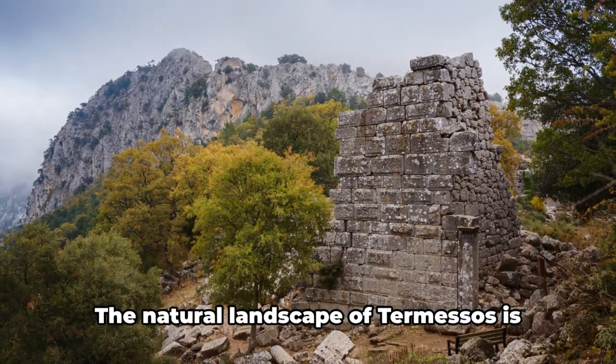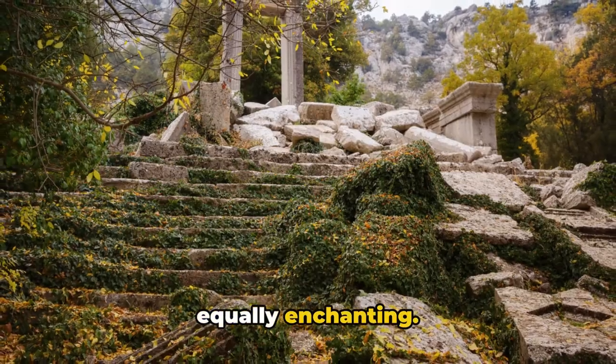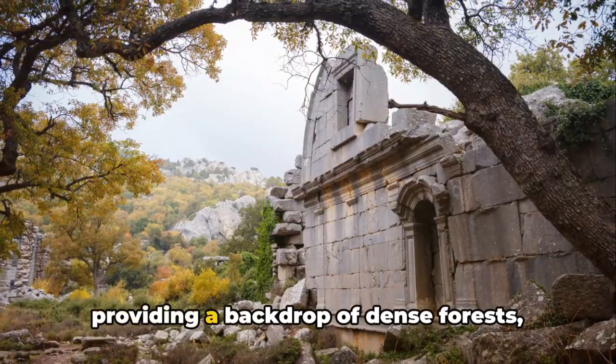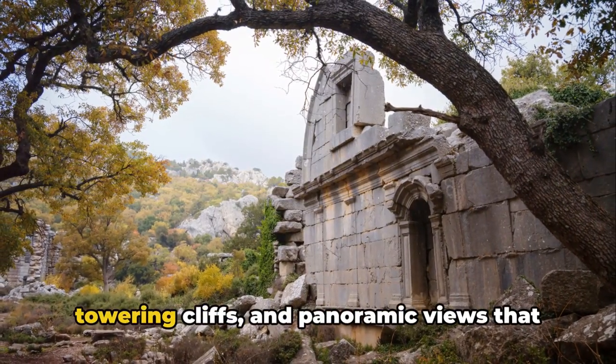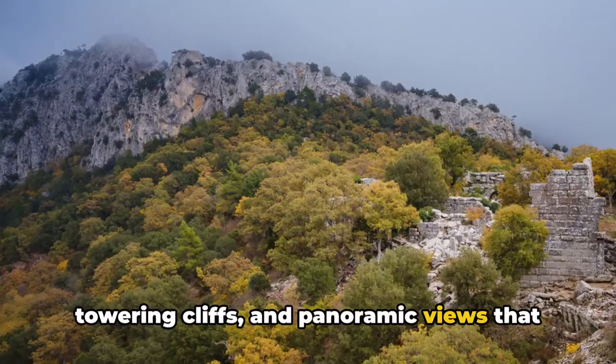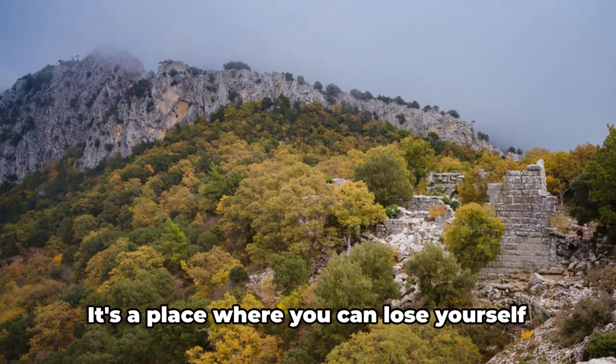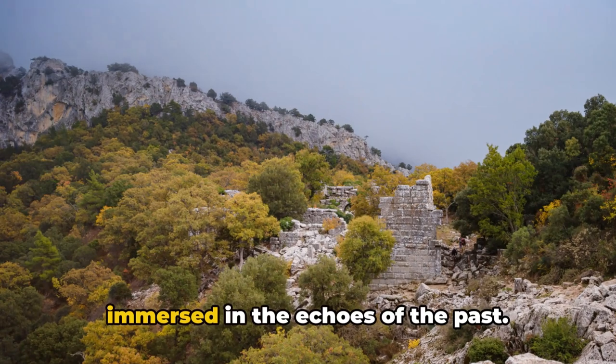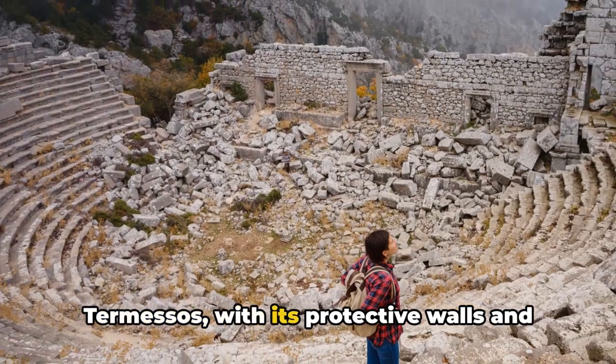But it's not just the ruins that captivate. The natural landscape of Termessos is equally enchanting. The city is ensconced in a national park, providing a backdrop of dense forests, towering cliffs, and panoramic views that stretch out to the horizon. It's a place where you can lose yourself in the beauty of the present while immersed in the echoes of the past.